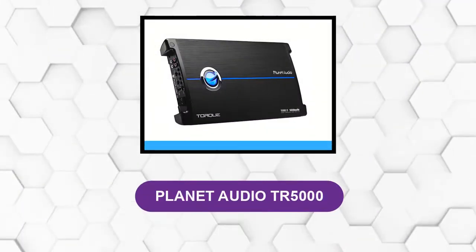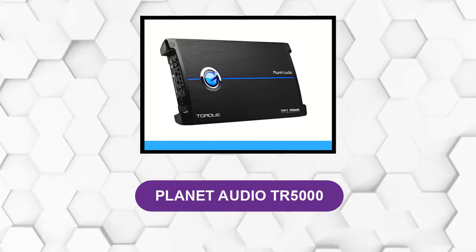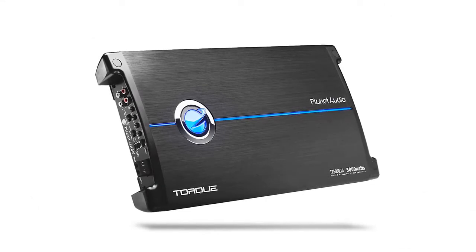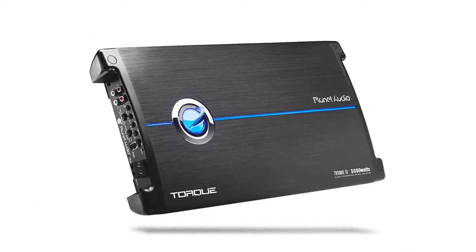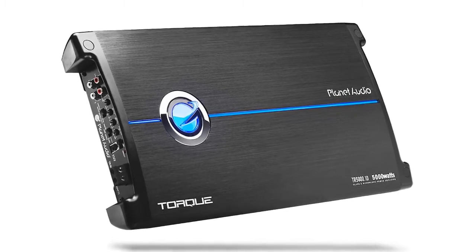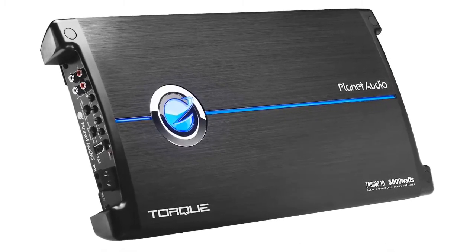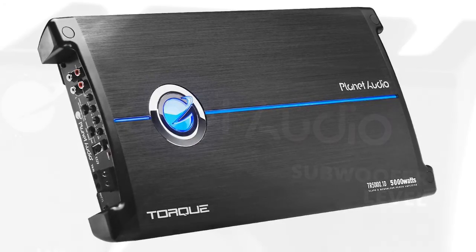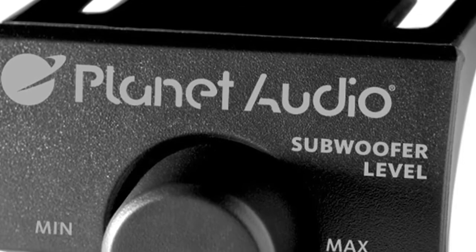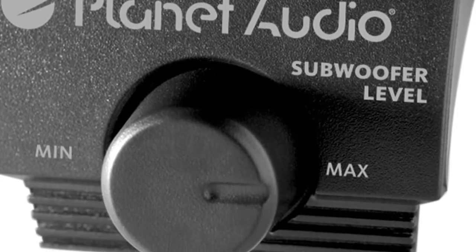At number 3, the Planet Audio TR5000. Pump out your tunes with this mono block class D amplifier. This powerful 1 ohm stable amplifier features 5000 watts max power with a MOSFET power supply to shift your audio experience up a gear. It customizes the sound with variable low-pass crossover, bass boost, subsonic filter, and switchable phase control.